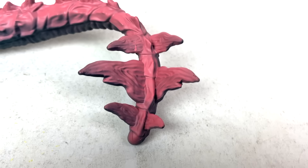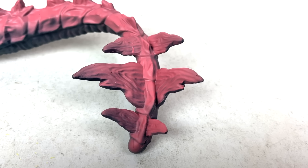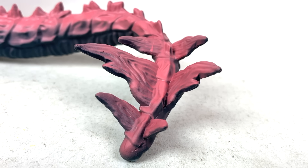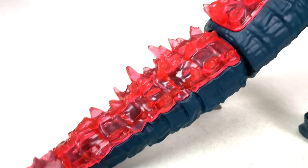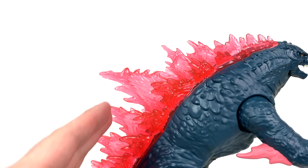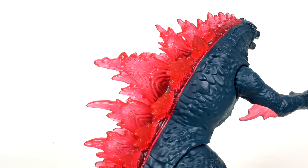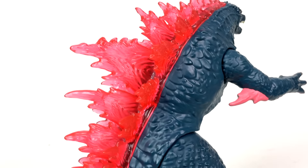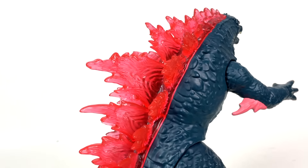Godzilla's Thagomizer back here looks rather nice in terms of detail and paint. I'm really starting to like the idea of Godzilla's Thagomizer — they look like three dorsal fins that were split down the middle, which I can imagine inflicting all sorts of pain on any who oppose. The detail follows throughout this portion of the tail as we move into the translucent bits.